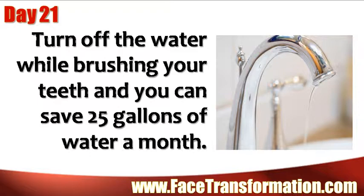Turn off the water while brushing your teeth and you can save 25 gallons of water a month.